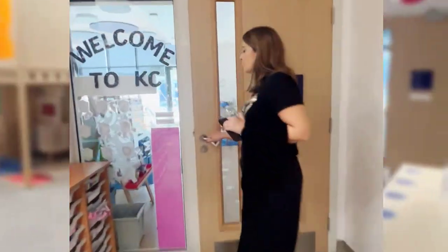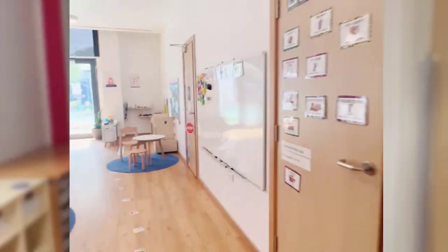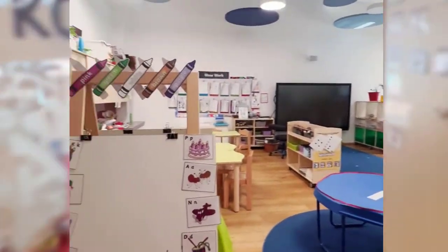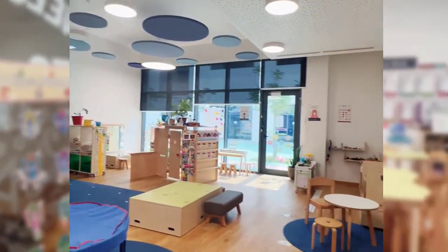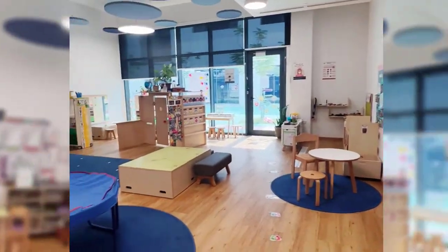I'm going to show you the kindergarten and classrooms. This is familiar — my son's in Montessori right now, very similar. This is a kiddo area. All the classrooms are the same size, and they have direct access to the outdoors.